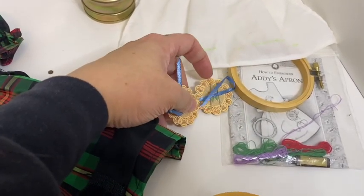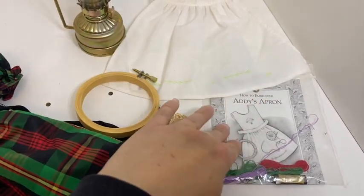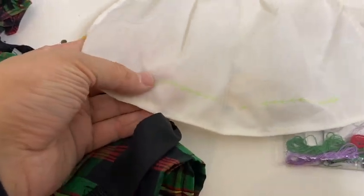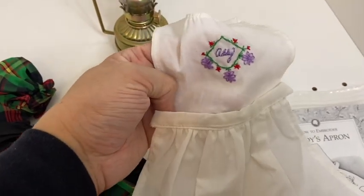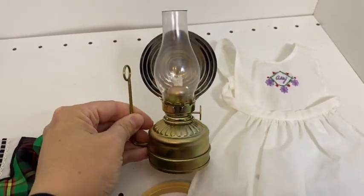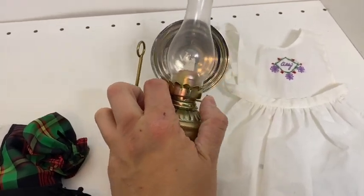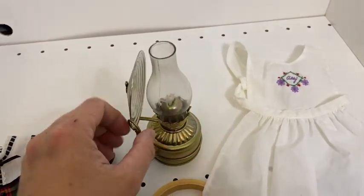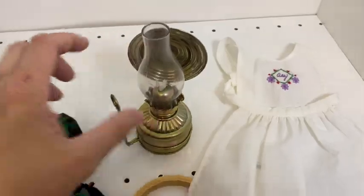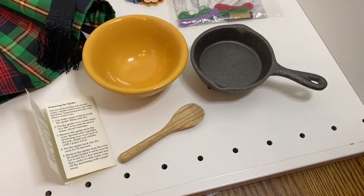The needlework kit is a little cardboard needle book with two needles inside, a wooden hoop for embroidery, her apron with a very faint print of where to embroider, directions, and thread. I've embroidered the top and will eventually get around to the bottom. It also comes with a tiny metal lamp — so cute! There's a little wick inside, and if you roll this you can make the wick come up and down. You can also move a piece around the edge, which is how they would change the direction the light would face.